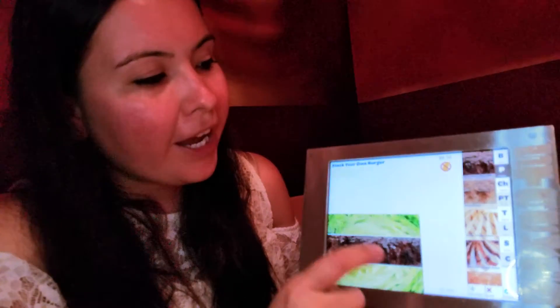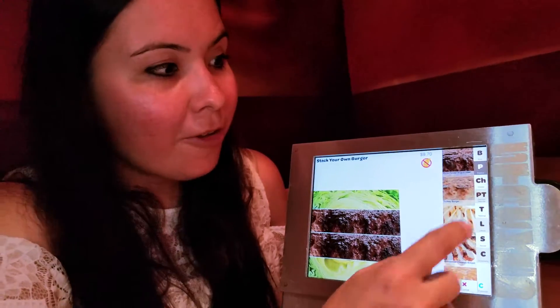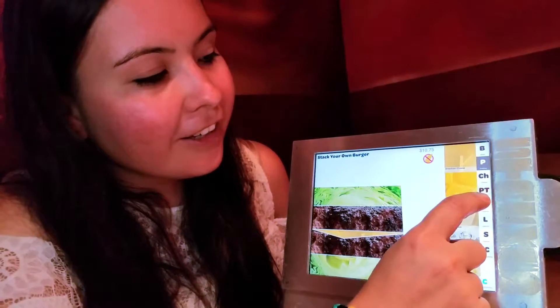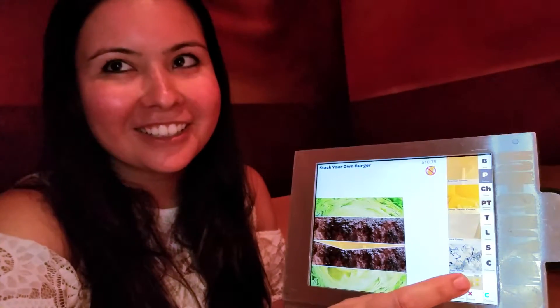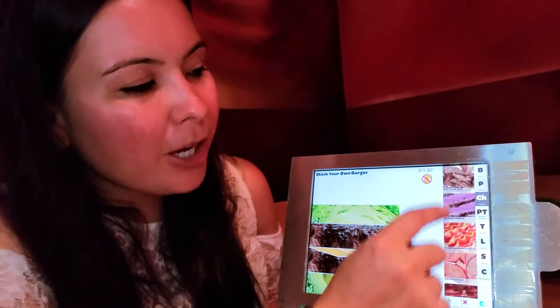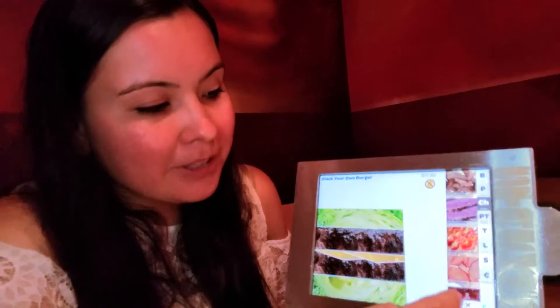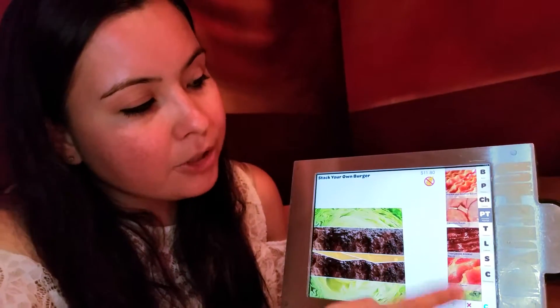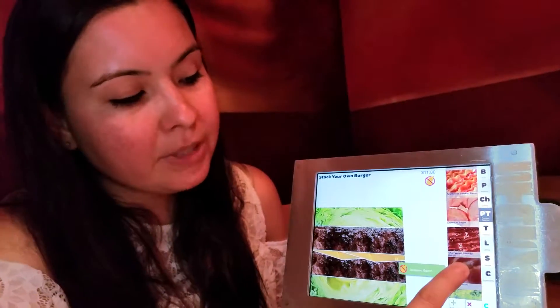We're going to put two patties on here, and two pieces of cheese. For premium toppings — I don't know anyone who doesn't love bacon. One of the nice things here is that everything is labeled: there are multiple bacon options, but only one of them is actually gluten-free. The jalapeño bacon has the icon.